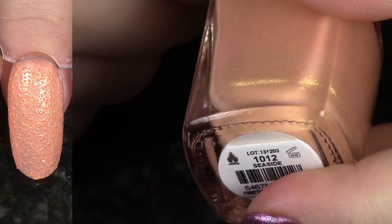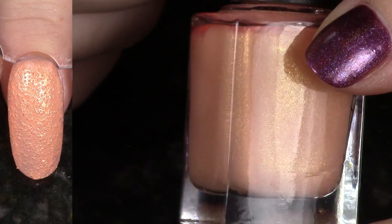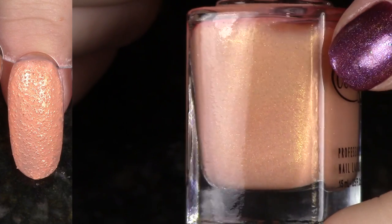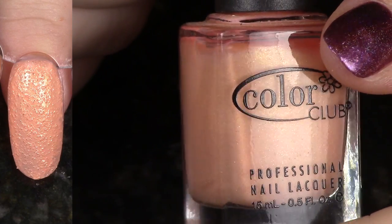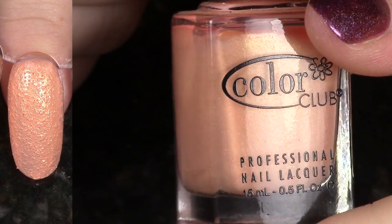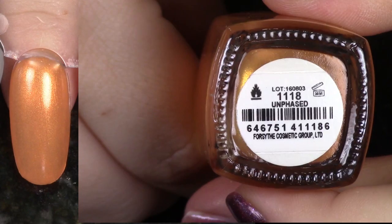We have Seaside from the Sea Salt Collection. This is that kind of gritty texture, a little bit more textured than other kinds. This has a beautiful gold shimmer. I am going to hang on to this because I am still really enjoying texture. I don't really wear it that often, but I like to have the option to, so yeah, I'm going to keep this one.